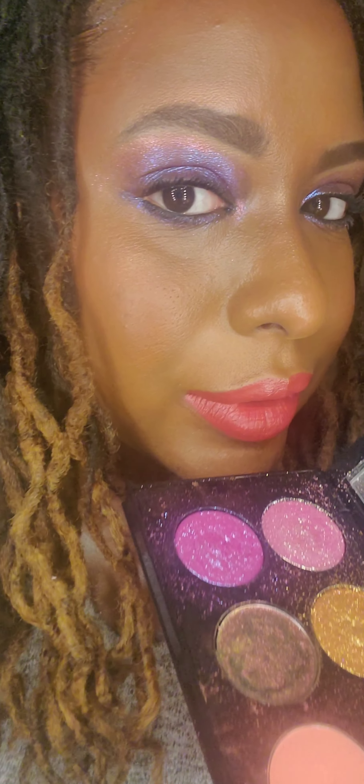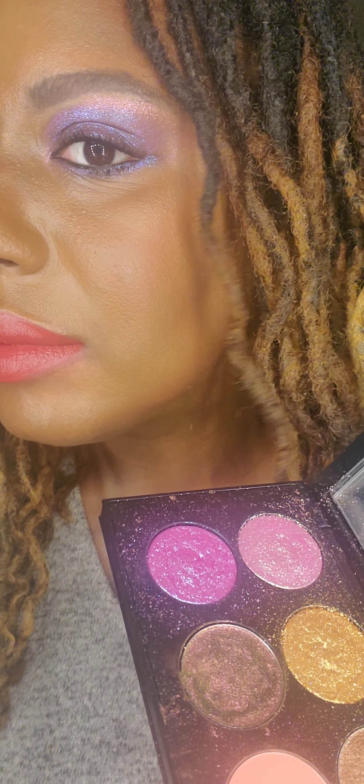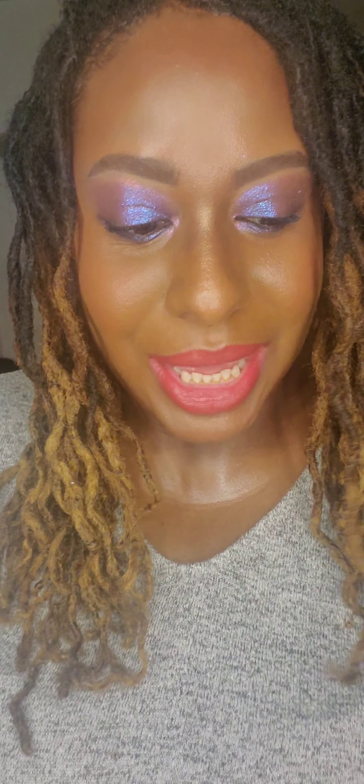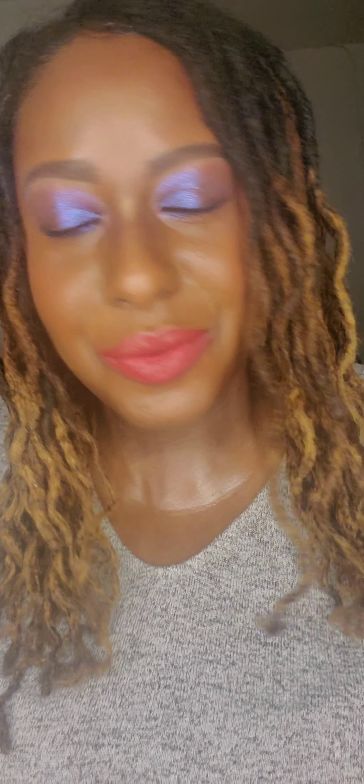And if anyone is wondering, the eyeshadow look I have — which I am loving — is from the beautiful Pat McGrath Utopian Palette. I'm wearing this shade that popped in the corner there, and this pink shade out here.